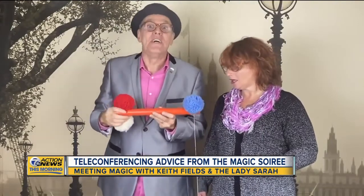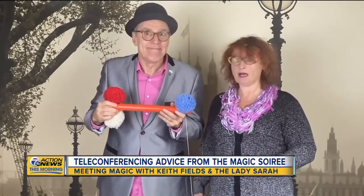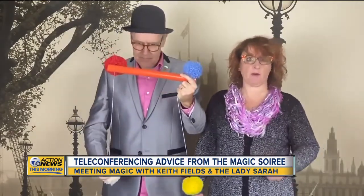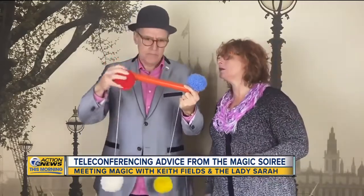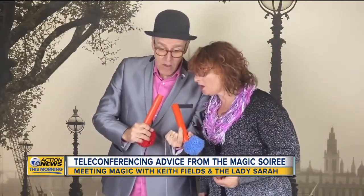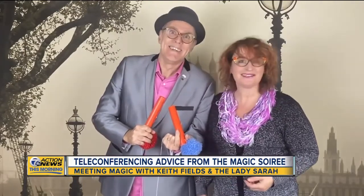Tip number four: stay focused. This is interactive — you can be seen at all times, even if you're playing with your pom-pom. How does that thing work? I'm not sure. Let's find out. Cheerio!